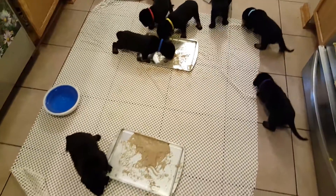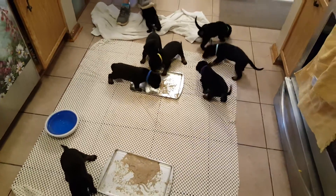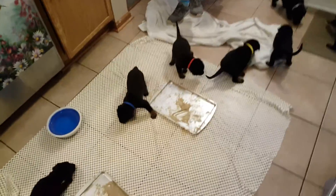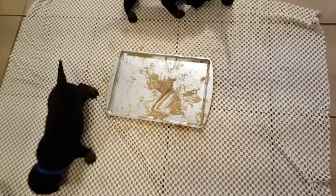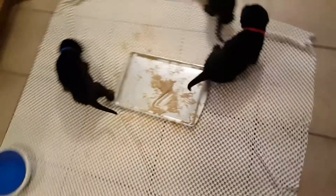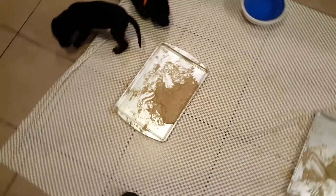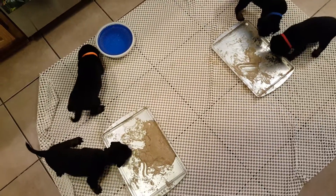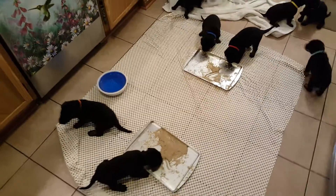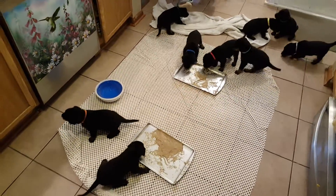So maybe mom will get a little bit of a break. Wow, look at this — they've almost eaten all of it. There was a whole lot in there and they really ate a lot. The second pan not as much, but a whole bunch of them went over to the one side. They need a lot of food today.